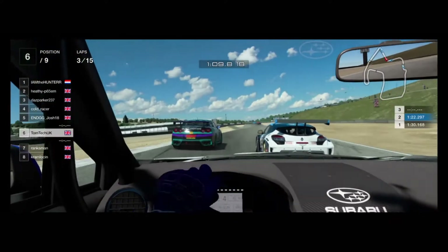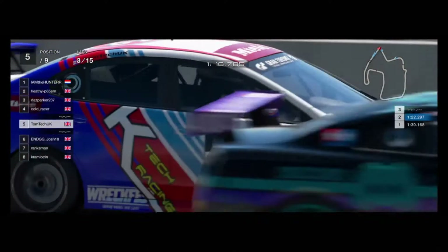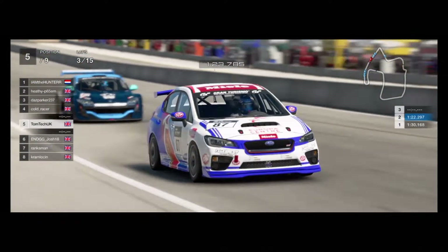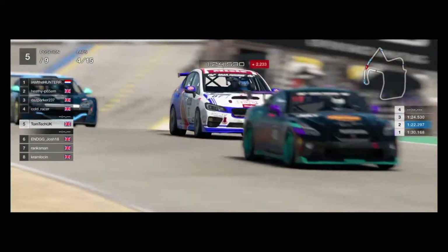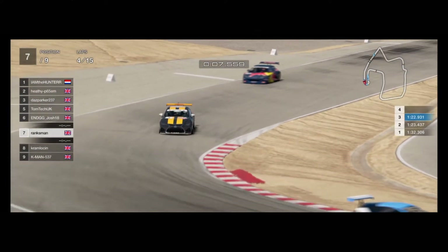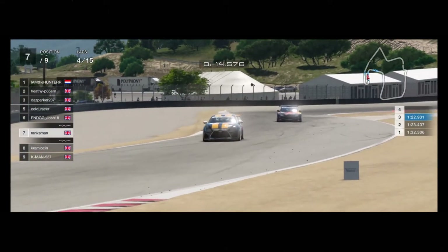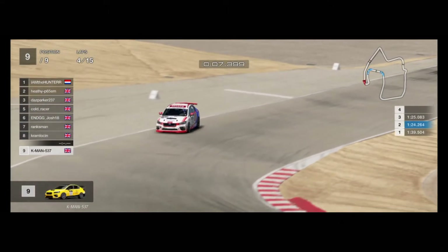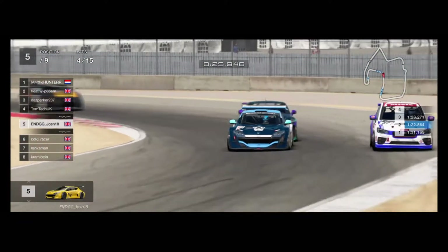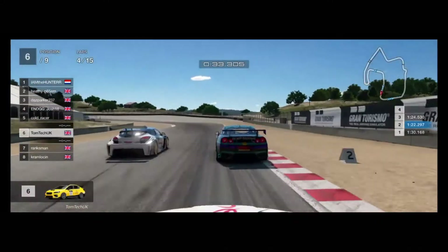Tom now behind Josh and Craig. This battle looks very tasty — Tom on the inside of Craig, slots in between Josh and Craig. Craig is still doing well in fourth on the hards. Further behind is Gary, looking to capitalize on any mistakes by those three, and behind Gary is Mark on the hards. Kieran is still struggling with his injury. A fantastic battle between these three, almost three-wide going into the next corner.